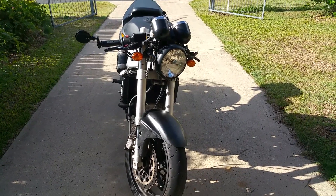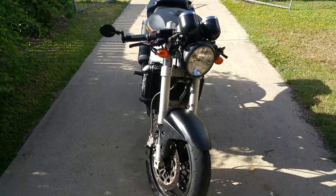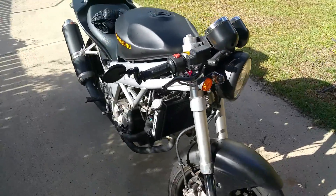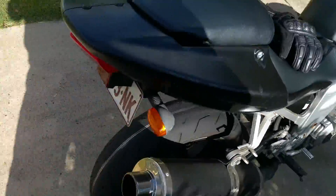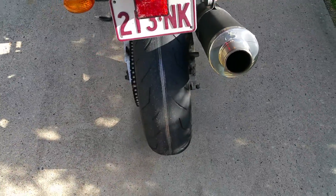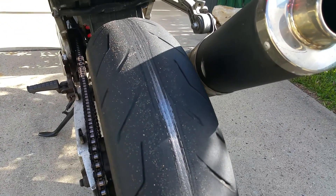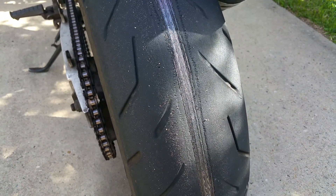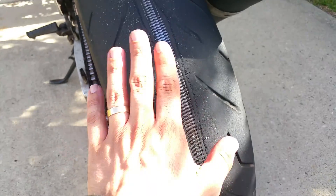Hello internet, I just got back from a ride today and here's my motorbike. I noticed something a bit unusual about the back tire — do you notice something unusual about the back tire? Yes, you can see metal in the back tire.